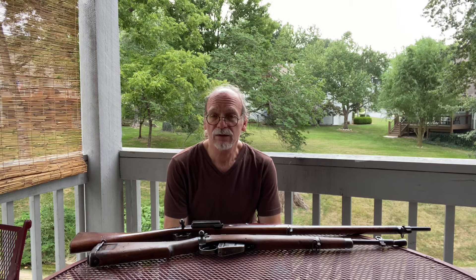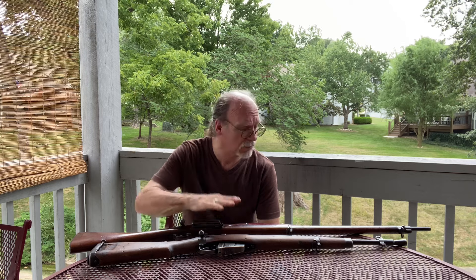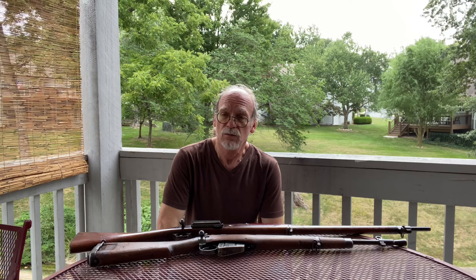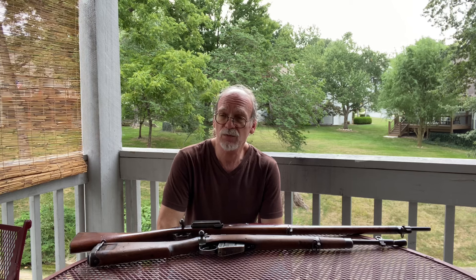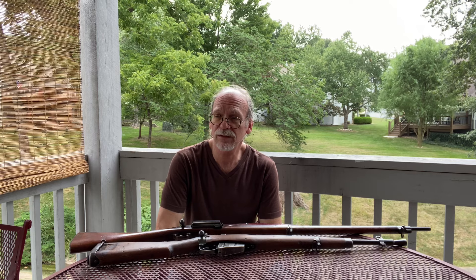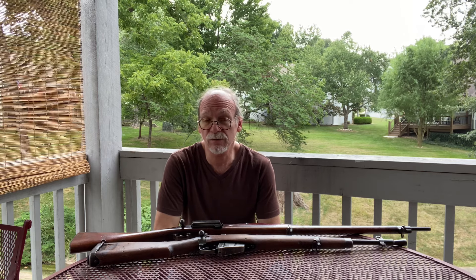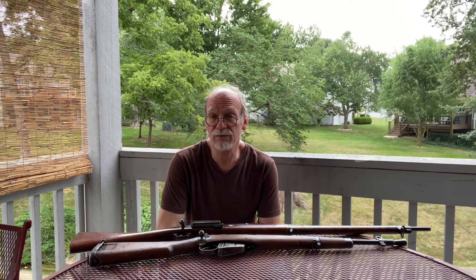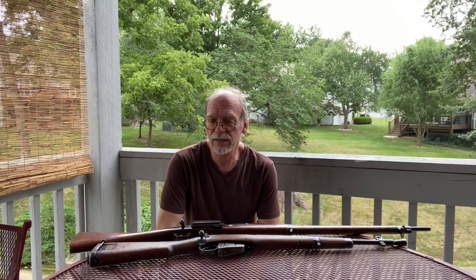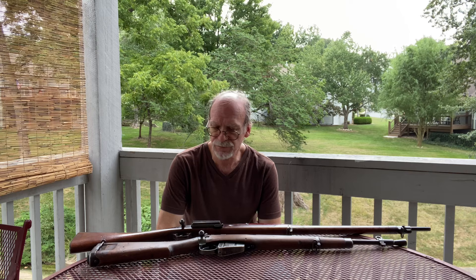They found a gentleman just a couple of rows over who would do the transfer. I was able to acquire the Number 5 Jungle Carbine and was really happy for that. I asked him if I came across another rifle requiring a transfer, would he be able to do that, and he said yes. The transfer fee for this one was $30.